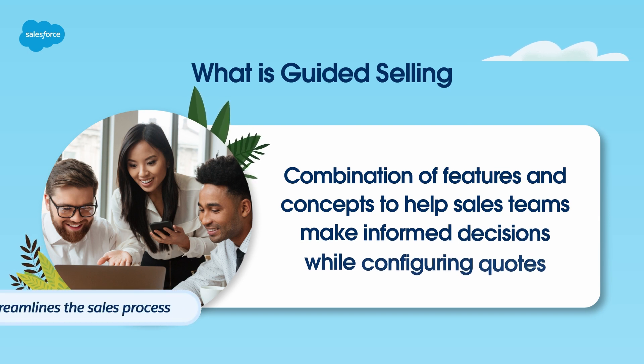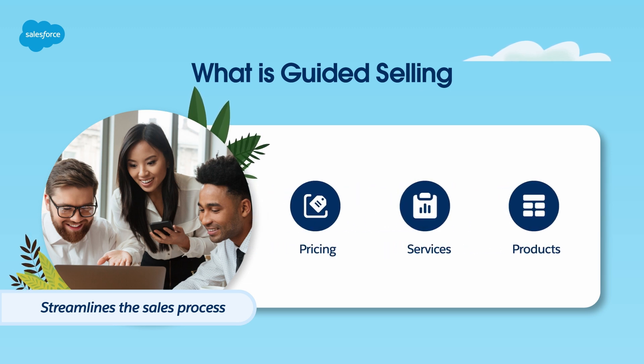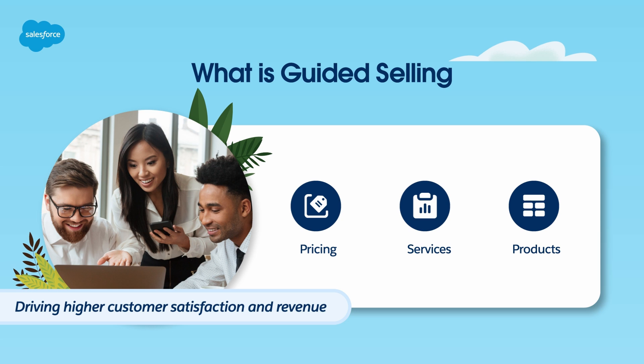Guided selling streamlines the sales process, ensuring that you offer the right products, services, and pricing to your customers, ultimately driving higher customer satisfaction and revenue.